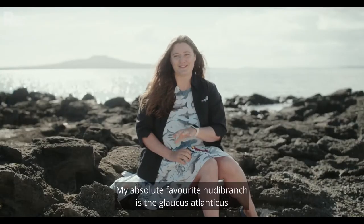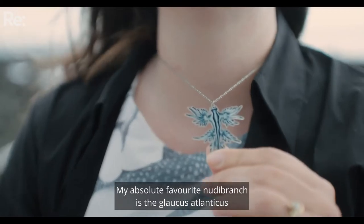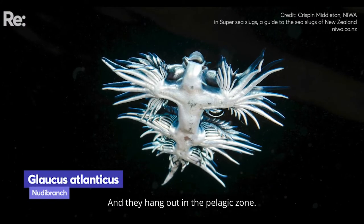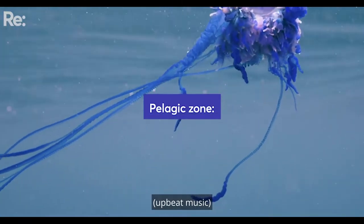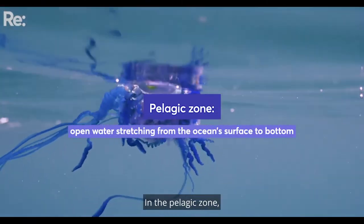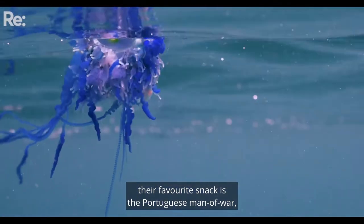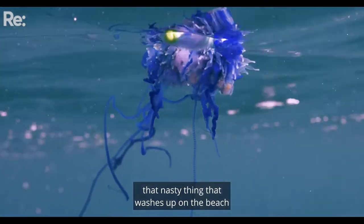My absolute favourite nudibranch is the Glaucus atlanticus. It's a type of aeolid nudibranch and they hang out in the pelagic zone. In the pelagic zone their favourite snack is the Portuguese man of war — that nasty thing that washes up on the beach and gives you stings.